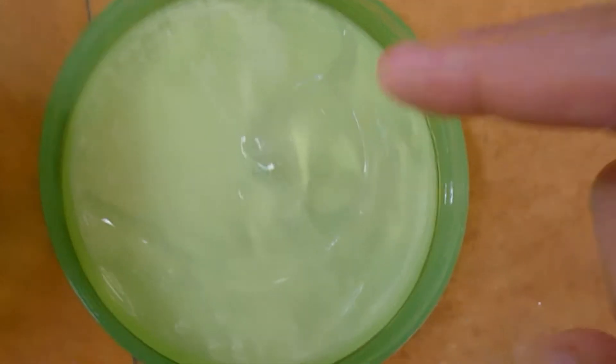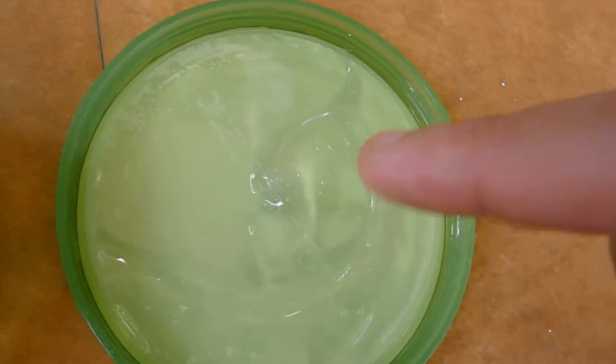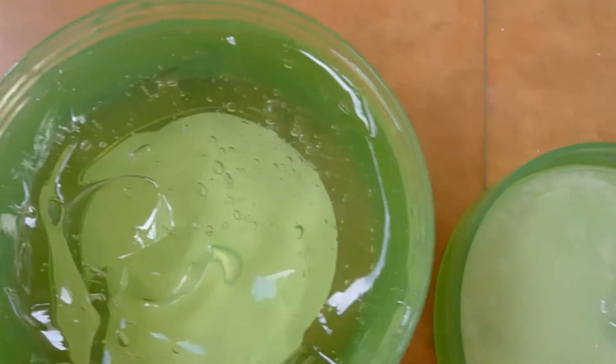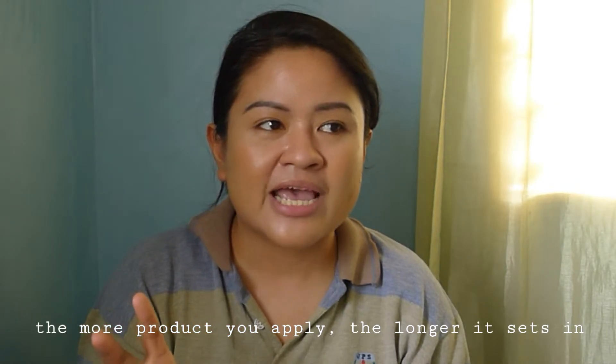This is how the Nature Republic Aloe Vera gel looks — it's a 300ml tub. When you turn it over you can find the ingredients list at the back. You'll notice that aloe vera is listed as the first and major active ingredient. Then there's alcohol, so if you have sensitive or very dry skin that reacts to alcohol, take note of that as a caution. It is also moisturizing because there is glycerin in this product.